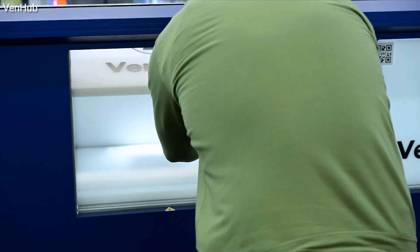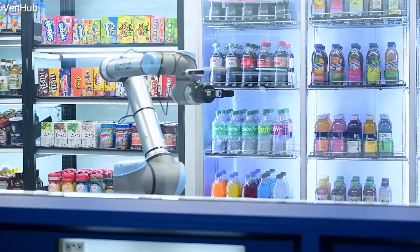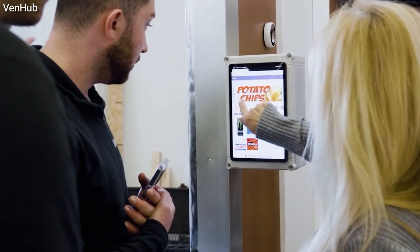This is Venhub. It's a fully autonomous AI-powered smart store that is just opening in Los Angeles. The concept is brilliantly simple: you order anything you need on an app, walk up and scan the QR code.